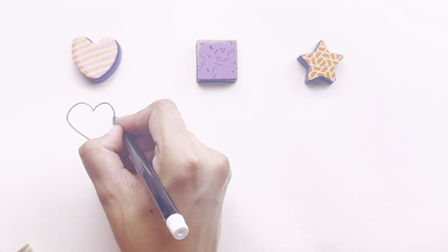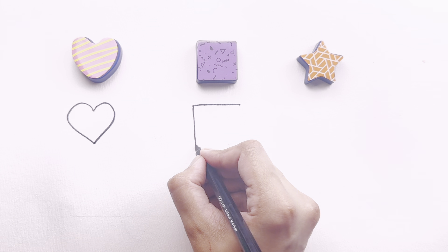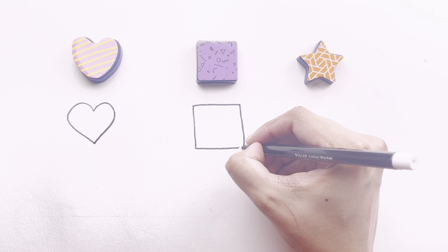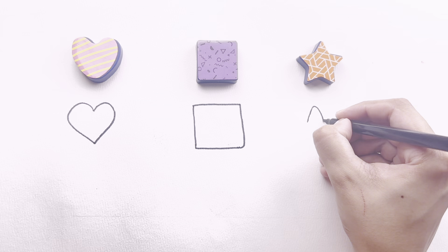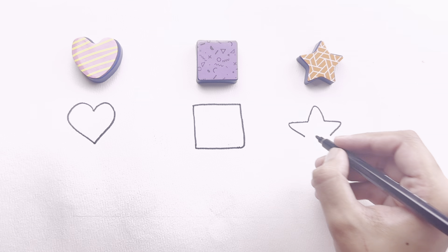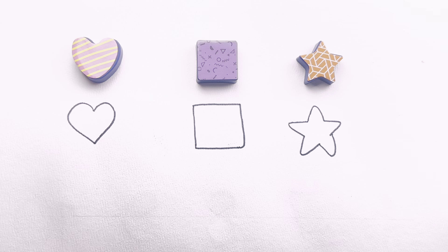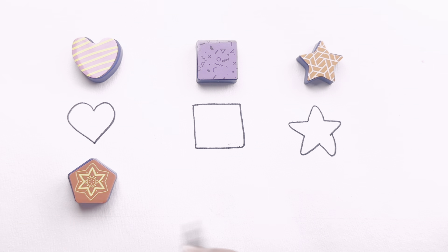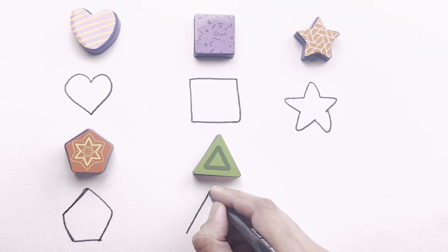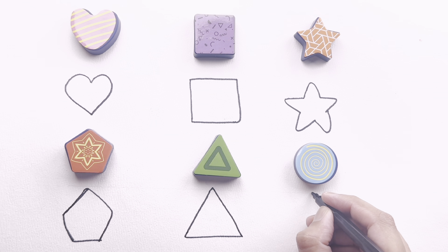So we are drawing each shape — come and try to draw with me. This is a square. So we are drawing a star. Now we are drawing a pentagon and a circle. This is a triangle — it has three sides. Now we are drawing a circle.